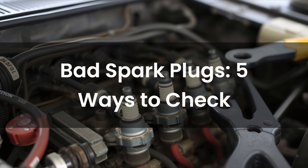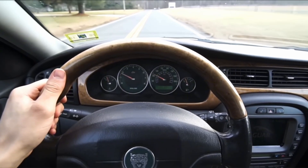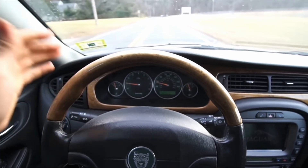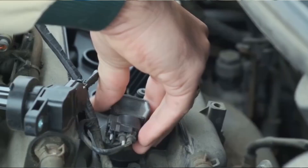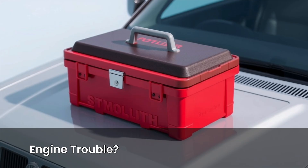Five ways to check for bad spark plugs without removing them. If your engine starts hesitating, shaking, or burning more fuel than usual, don't pull the spark plugs just yet. You might be able to figure out what's wrong without even touching your toolbox.